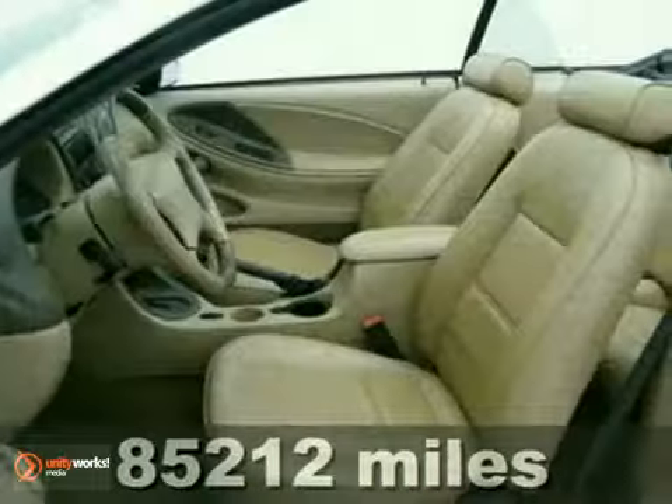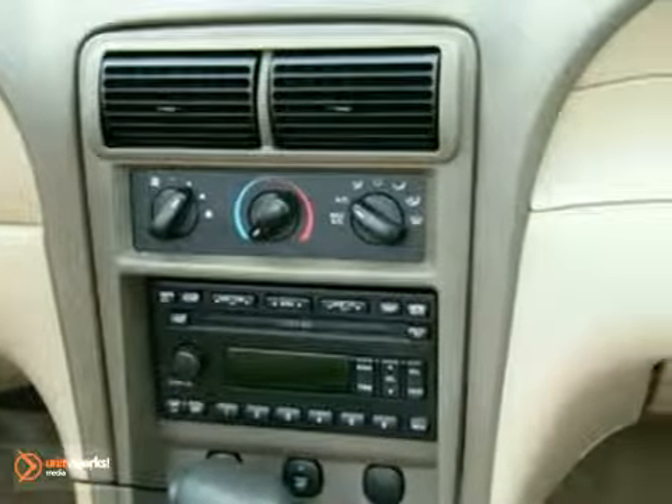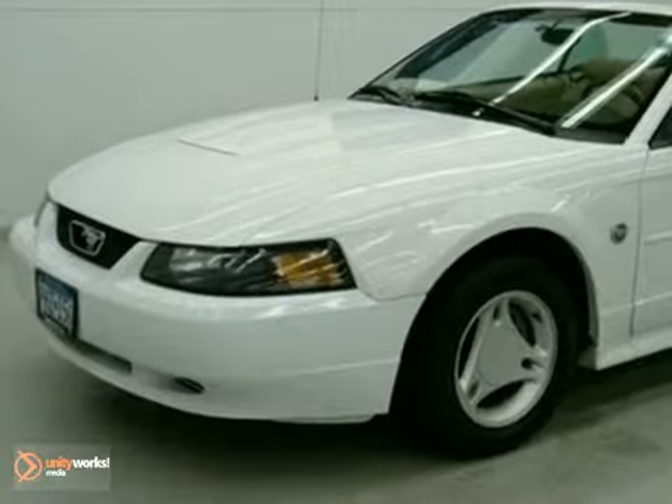With features like air conditioning, power windows, locks and mirrors, and body-hugging bucket seats, you're ready for the road. It also has a CD player and keyless entry. This Mustang is ready to make your car dreams come true. Test drive it today.